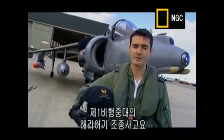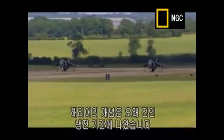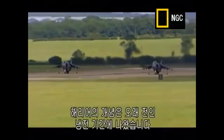My name's Squadron Leader Jim Provost. I'm a Harrier pilot on one squadron. I've been flying for approximately 12 years, and I joined the Harrier in 1994. The Harrier concept came about many, many years ago, during the Cold War.